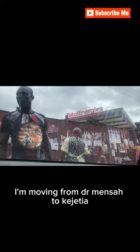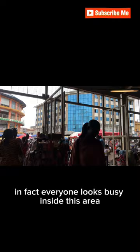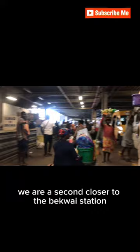I'm moving from Dr. Mensa to Kajitia, to border bars, to Bekwai. We are now inside the Kajitia building — here's how the place looks. Everyone looks busy inside this area. We're moving to the bus station. We are now closer to the Bekwai station. I paid the fare and took my ticket. I was so lucky because it was left for just one person for the bus to be full. I got inside the bus and it set off.